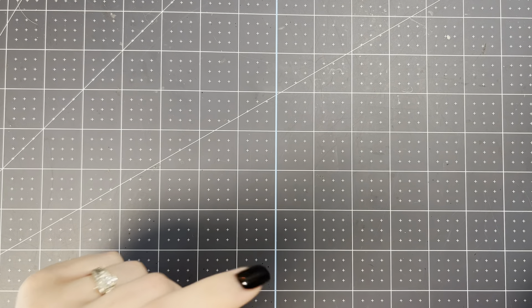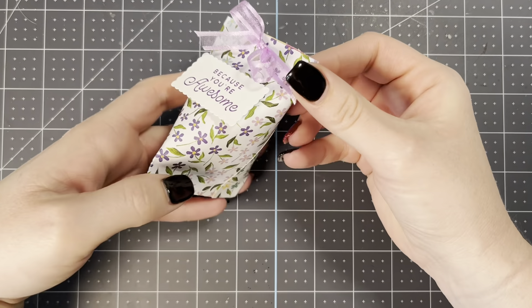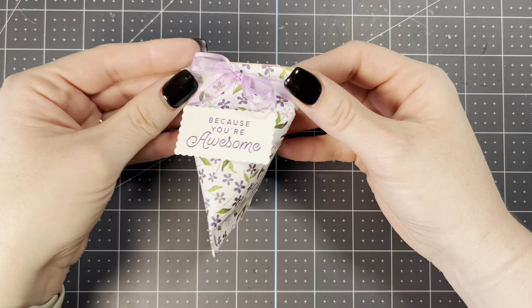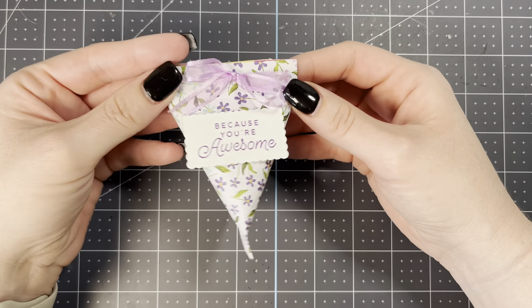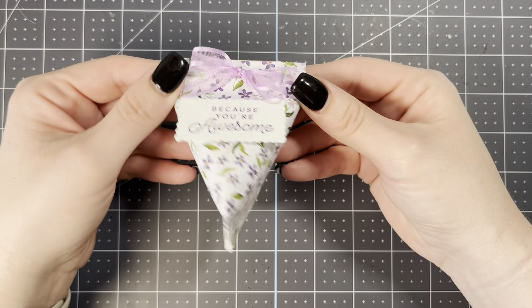Hi there, Jen Roke here at Stamp Camp with Jen.com. I am an independent Stampin' Up demonstrator in Summerfield, Florida and welcome to today's project video. I have a quick little video that I want to share with you today that we made at my recent Stamp Camps. We made these cute little sour cream containers. I'm going to show you how quick and easy they are to make. You can customize them with whatever you have on hand and they're just really fun to make.